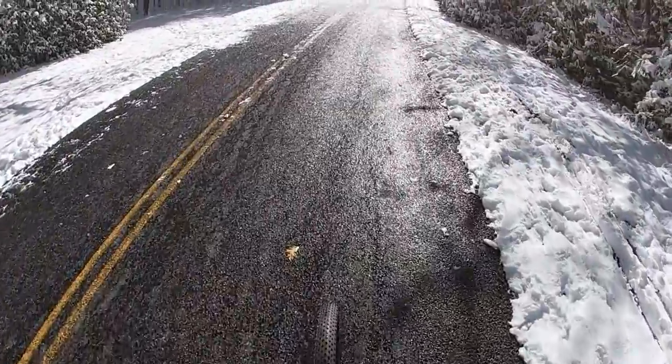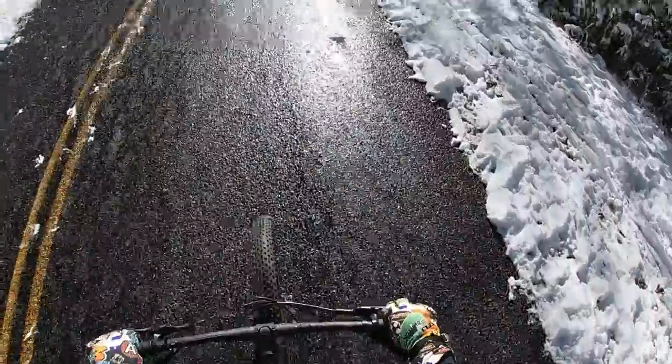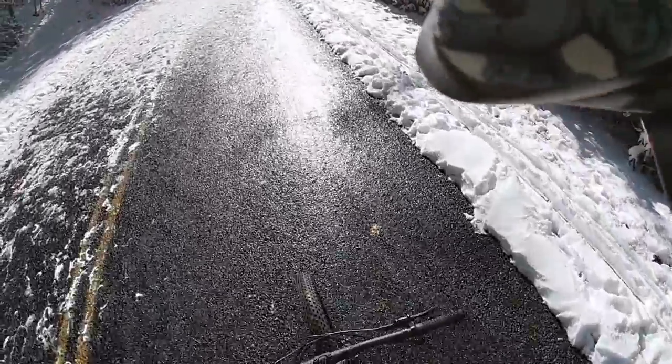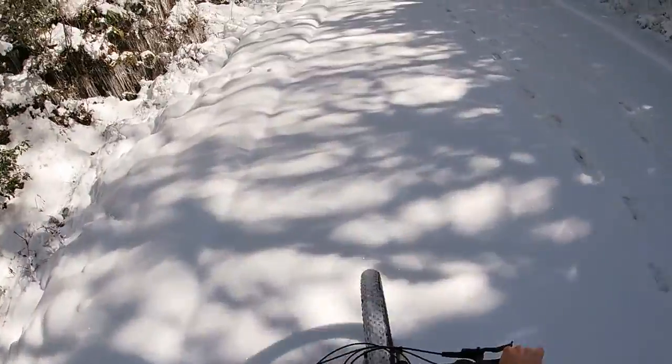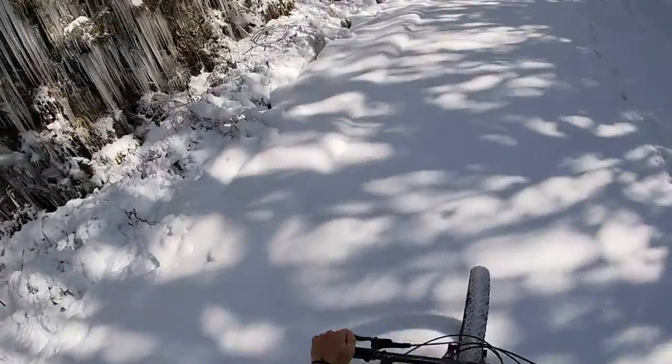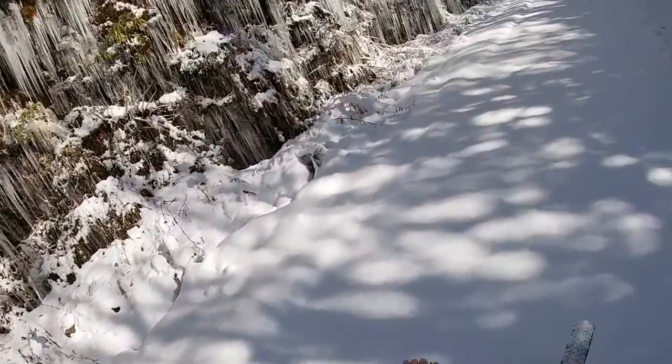Going from SoCo Gap to Water Rock Knob. Look at this corridor of trees — holy smokes, beautiful!